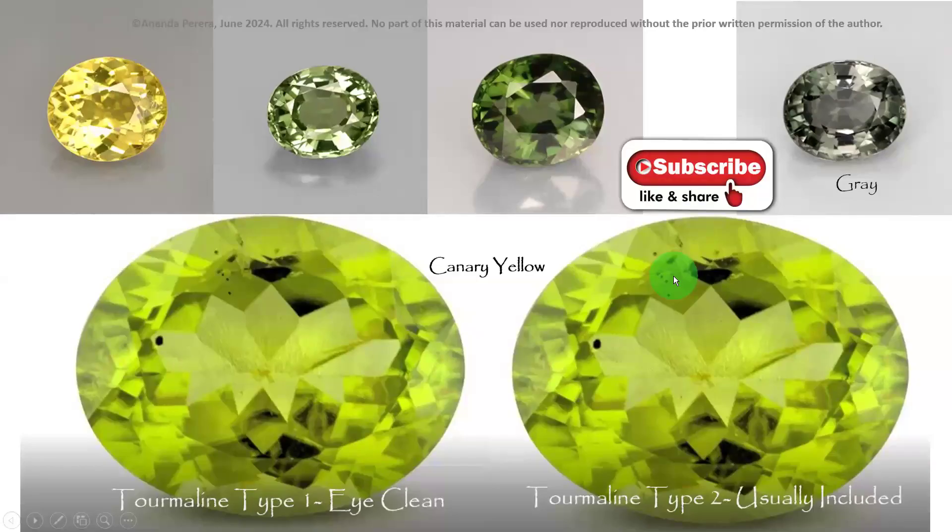Now look at these colors: yellow — yellow is a little bit rare — green, gray, canary yellow. You know the meaning of canary yellow.